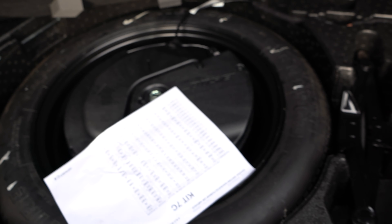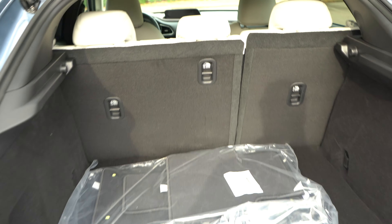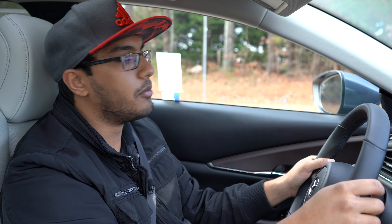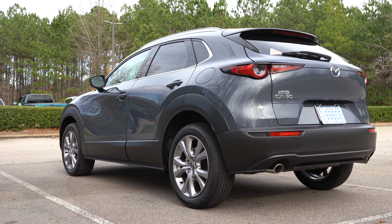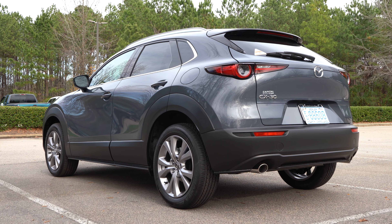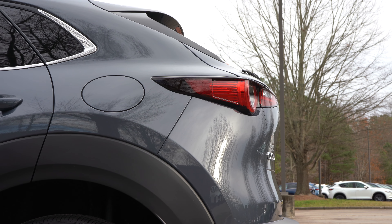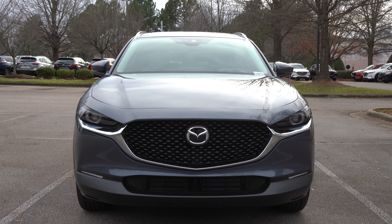Now let's get into the driving segment. Right off the bat, driving this around, it's definitely far more comfortable than a Mazda 3. It uses a strut-based suspension in the front and a torsion beam in the rear — granted one of the most well-engineered torsion beams you're probably going to get on the market. It pretty much feels identical to a multi-link setup. The vehicle weighs about 3,200 pounds, around 200 pounds more than the equivalent Mazda 3. It's offered with all-wheel drive.